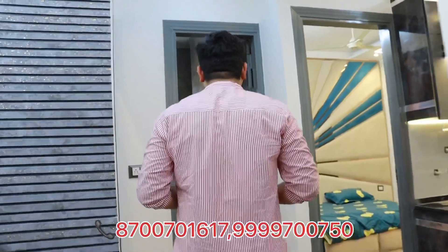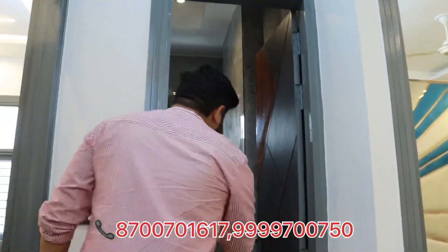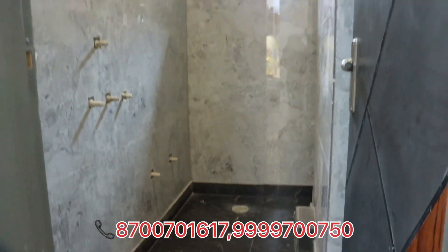Before moving on, I want to show you the common washroom. This is a very beautiful sized common washroom, which you can access from this bedroom as well.